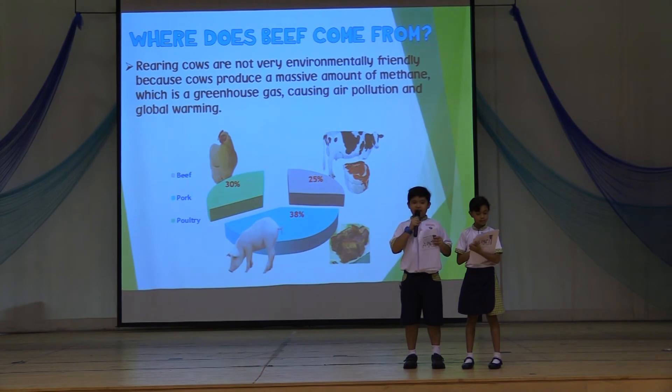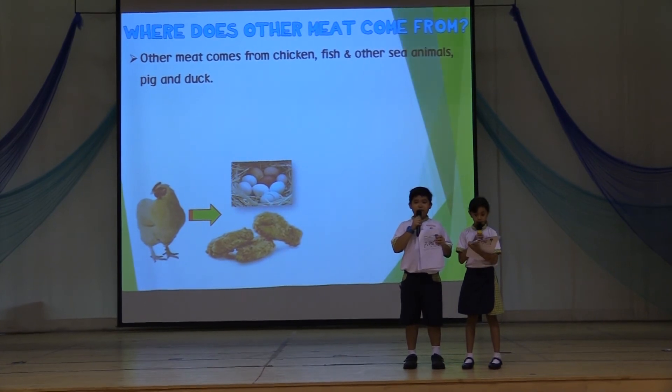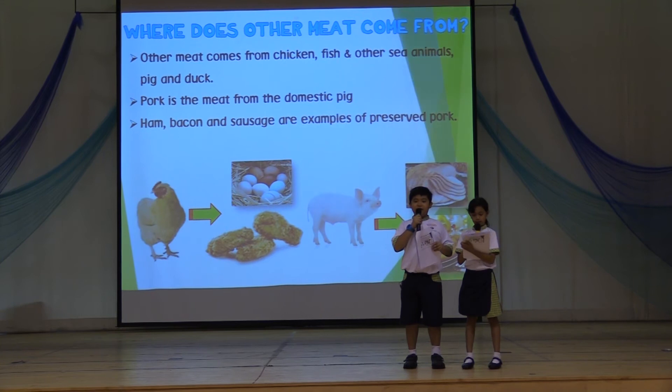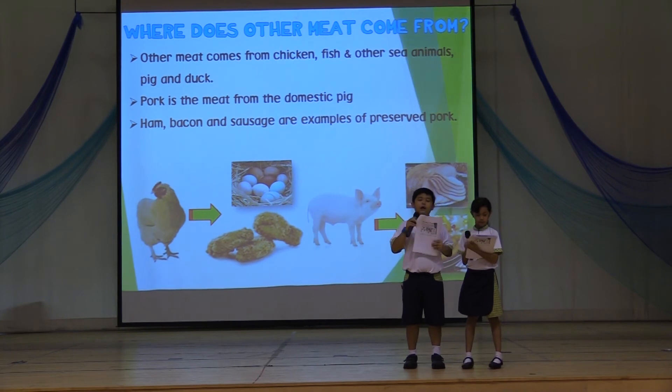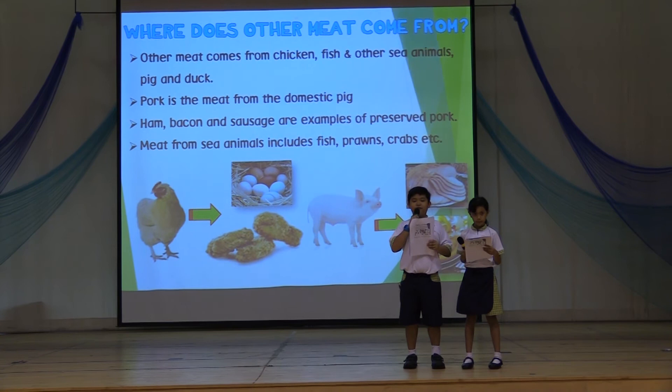Other meat comes from chicken, fish and other sea animals, pig, and duck. Pork is the meat from domestic pigs — ham, bacon, and sausages are some examples of preserved pork. The meat from sea animals includes fish, prawns, crabs, and others.